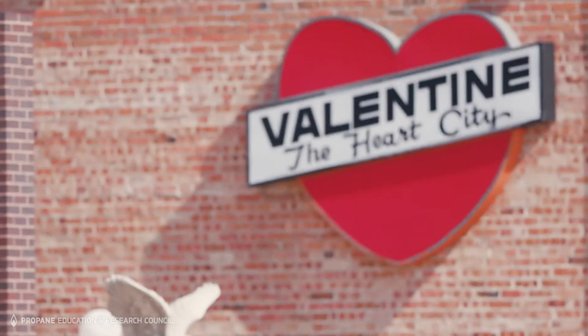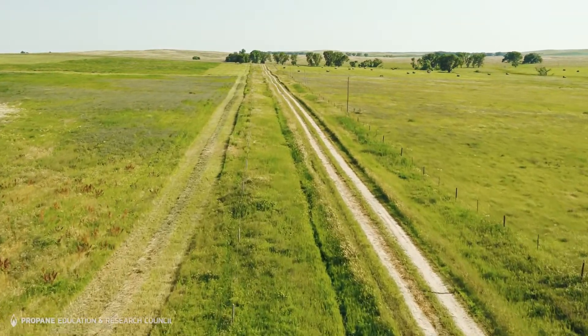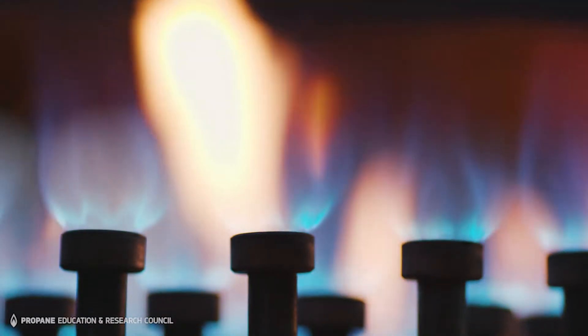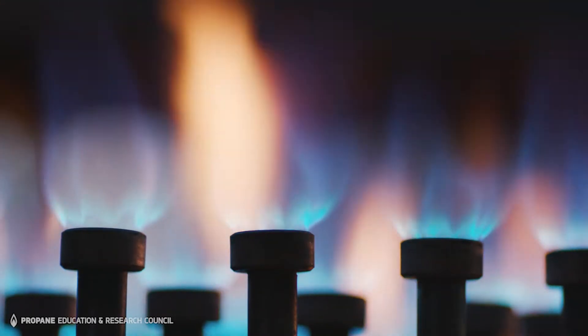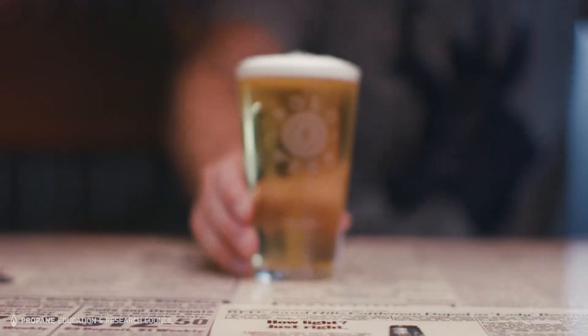Valentine is remote, so our primary options for heating elements are electricity, fuel oil, and propane. Of those, propane is a great option in terms of accessibility. We had very little infrastructure to build to get propane to our burner. Propane is just a really clean gas for us to use inside this building for the brewing of beer.